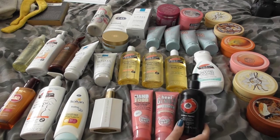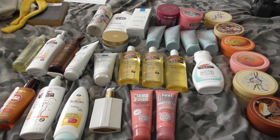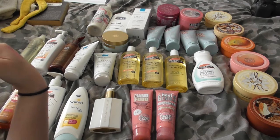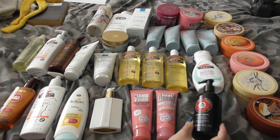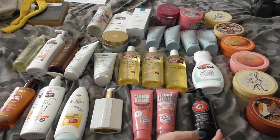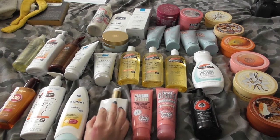We have Smoky Poppy body lotion. I like this smell — I actually have the perfume of this but I missed it out of my perfume declutter because I can't find it; I must have misplaced it in the move. But this is a beautiful, deep, really woodsy kind of scent. I really like it, so we'll keep hold of that.